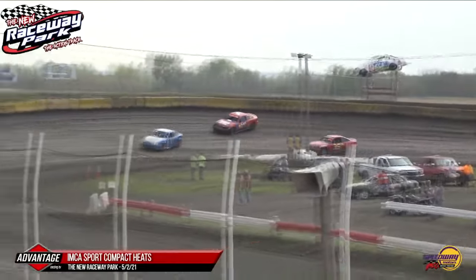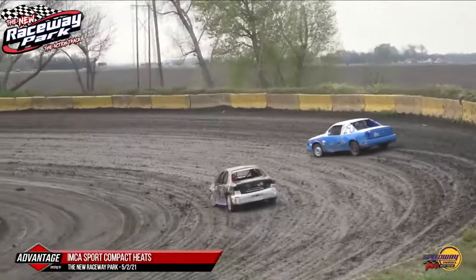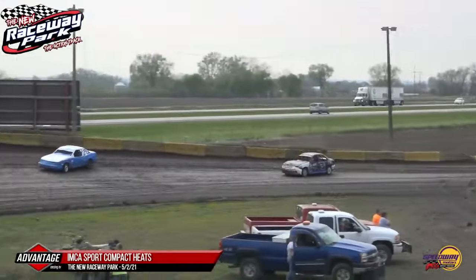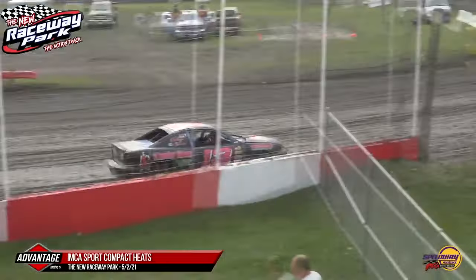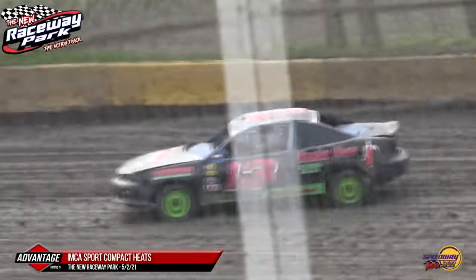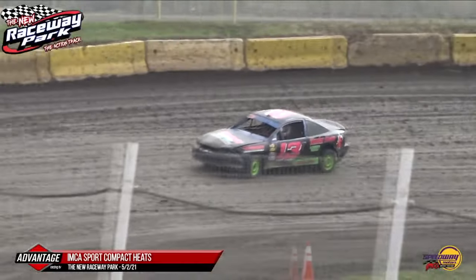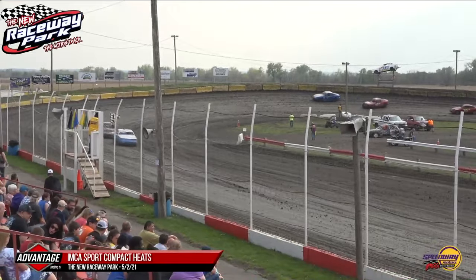Gage Riesdorf gets the green flag with two laps to go for the 13 car. About to be a battle for second place as we come into turns one and two. Hammond way up the racetrack; Honeycutt tries to cut underneath him but cannot do so. The track is a little bit on the slick side yet. Gage Riesdorf takes the white flag one more time around the new Raceway Park, goes through one and two — a little sideways but not wavering from his line. He fires it off down the back stretch and comes into three and four one more time. Gage Riesdorf is going to pick up the win!